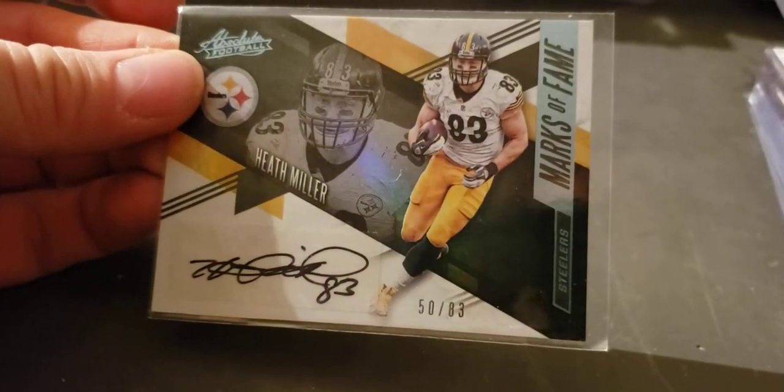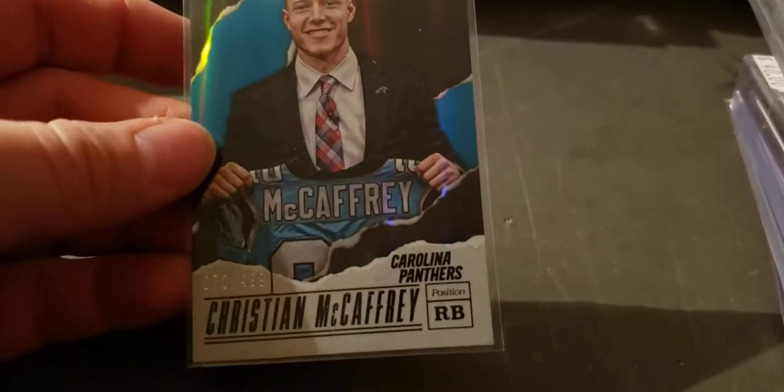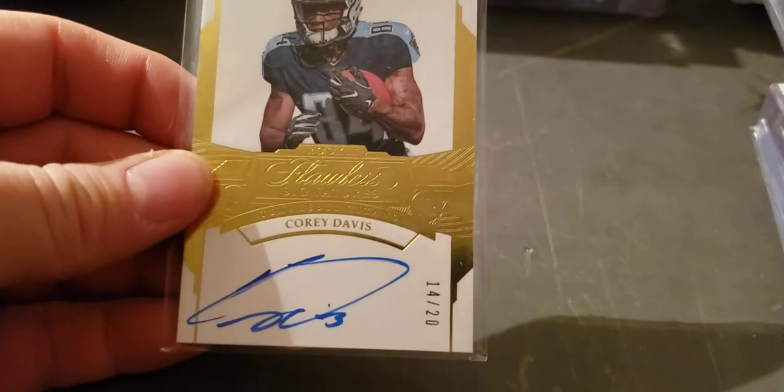Heath Miller auto numbered to 83. Warren Moon jersey auto numbered to 99. Christian McCaffrey Panini rookie numbered to 499. Cory Davis flawless rookie auto numbered to 20.